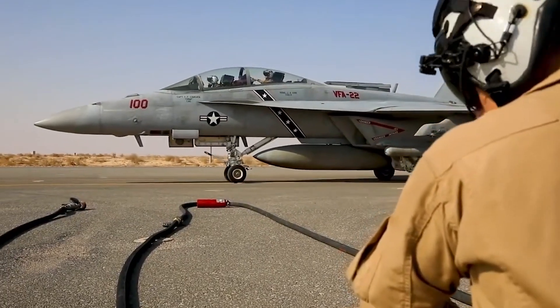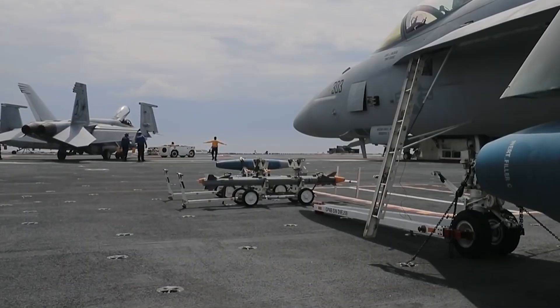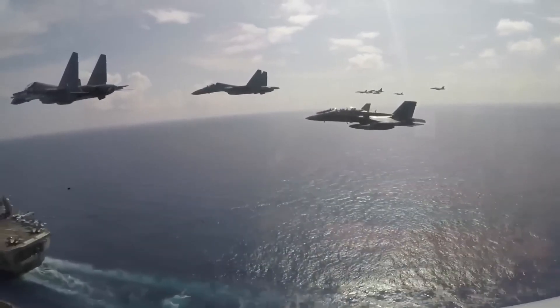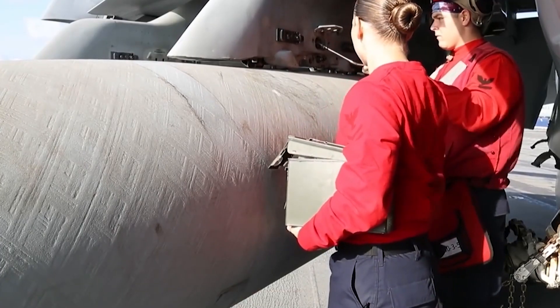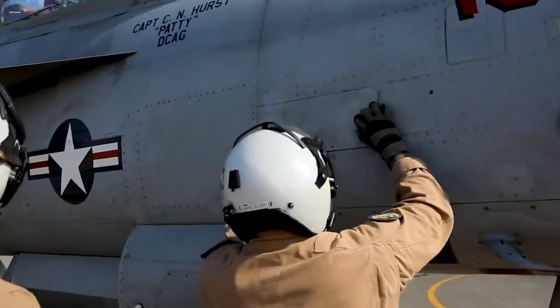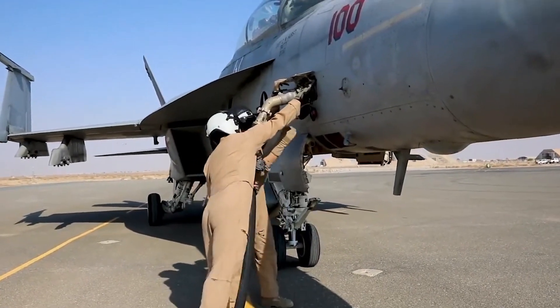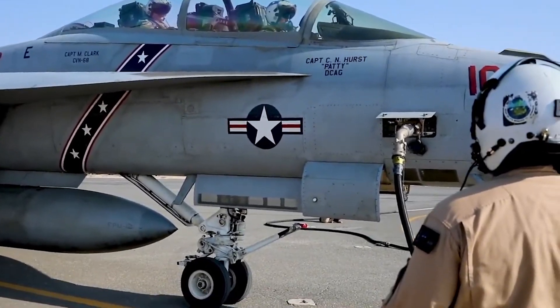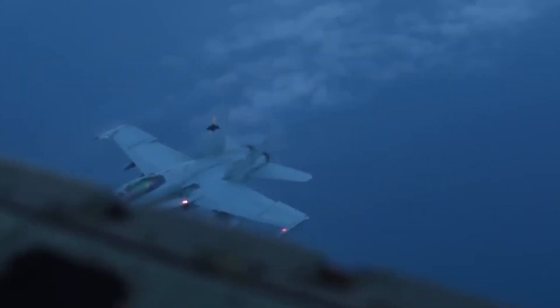Another significant enhancement is the addition of conformal fuel tanks. In modern combat, range and endurance are crucial, especially for carrier-based operations in contested areas. These tanks provide an extra 3,500 pounds of fuel, boosting the Super Hornet's range without sacrificing any hardpoints or adding the drag that traditional external tanks would. The new tanks are sleekly integrated along the upper fuselage, adding fuel capacity without significantly impacting the aircraft's aerodynamic profile. Thanks to this design, the Super Hornet's range increases by roughly 20%, allowing it to operate more effectively over extended distances.